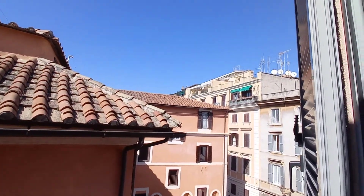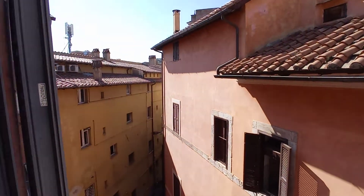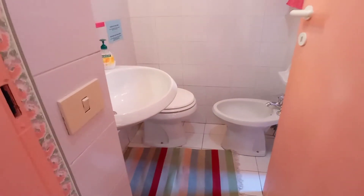This is the view. And this is the bathroom — the sink, toilet, and the bidet.